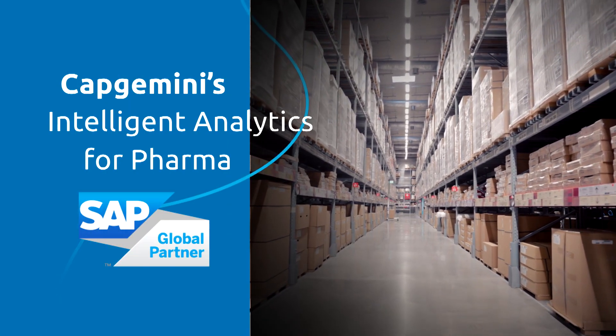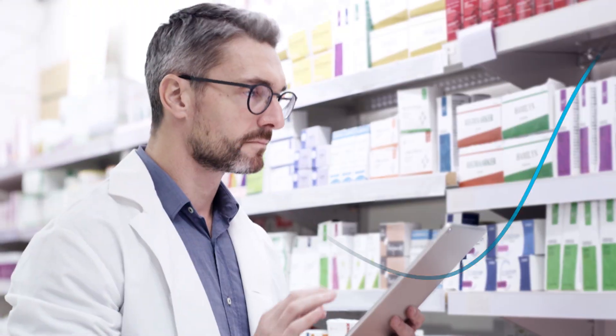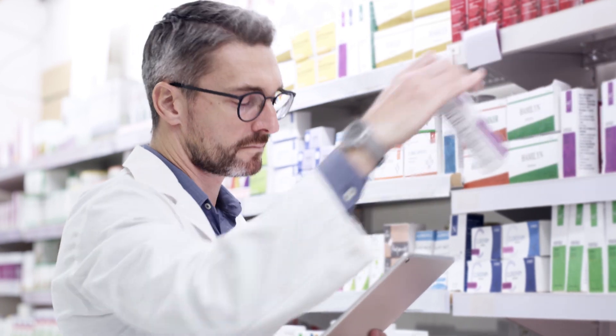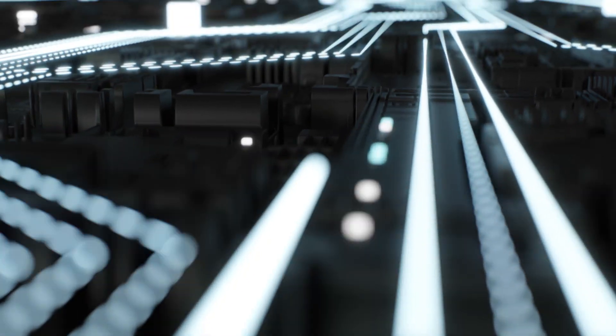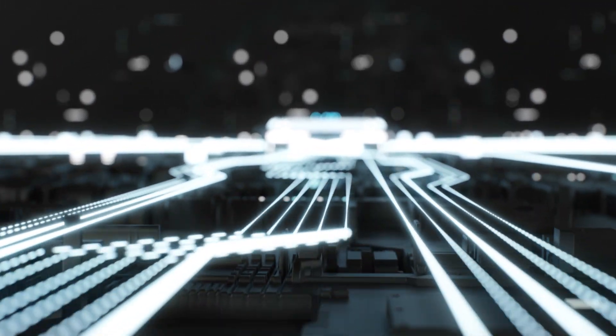Do you have inventory visibility across your supply chain? Are you leveraging artificial intelligence and machine learning for demand prediction? Is robotic process automation integrated? If the answers are no, you're not alone.